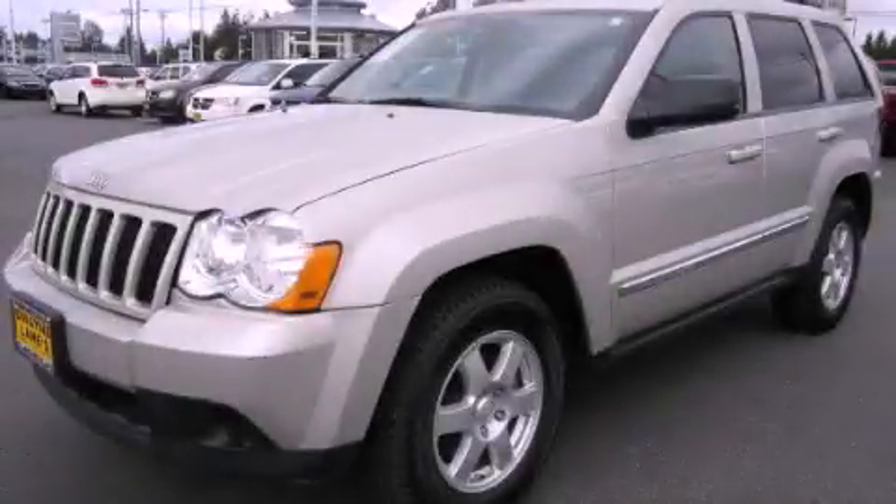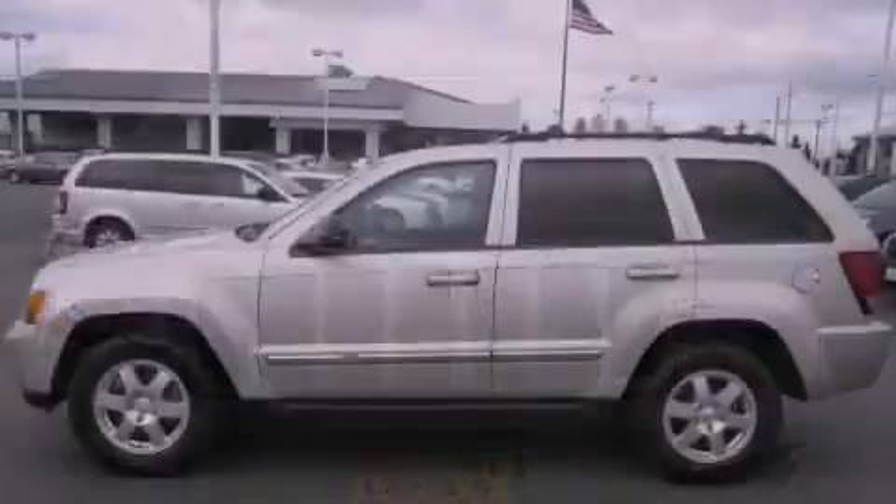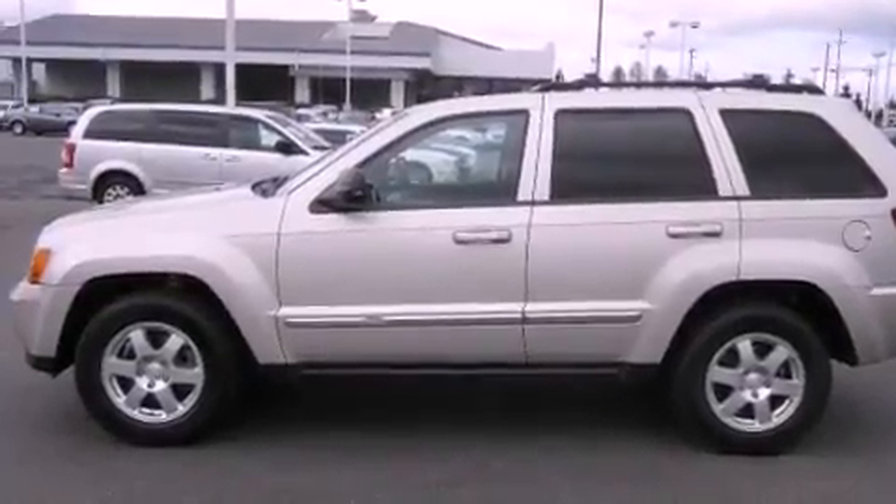This is a 2010 Jeep Grand Cherokee — for when safety, size, and space are of importance. It features a 3.7-liter six-cylinder engine, an automatic transmission, and four-wheel drive.